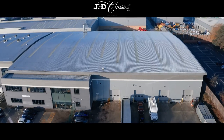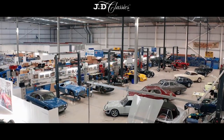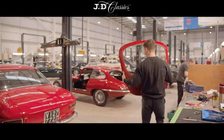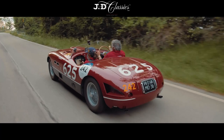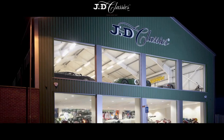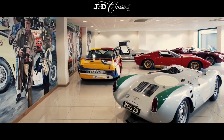Wood & Mortimer are at the heart of the classic car industry in Europe and have customers all around the world. The company prepare, race, restore and sell the world's best cars. Wood & Mortimer acquired JD Classics in 2018, an established classic car dealership and restoration company of over 20 years experience in the industry.